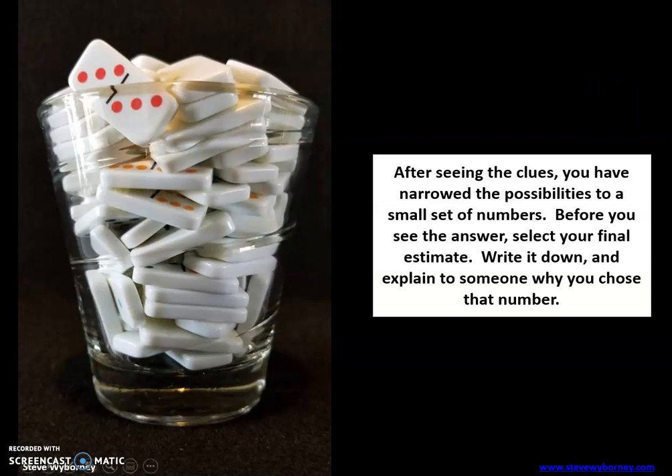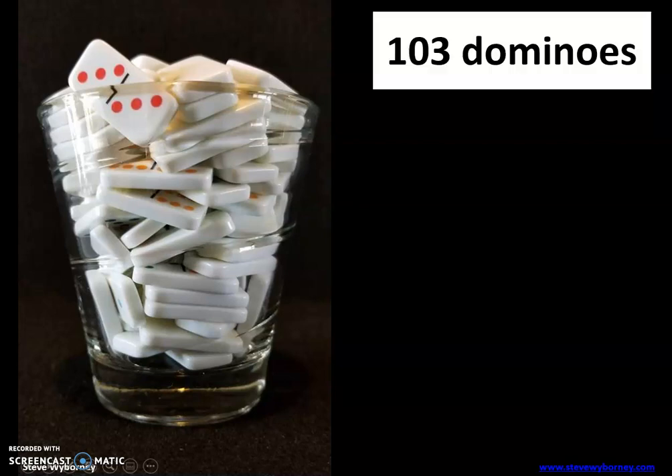Okay, we back? Let's see the answer — it is 103 dominoes. I hope you enjoyed the activity and let's keep on going with our math today. Have a great day, Tigers.